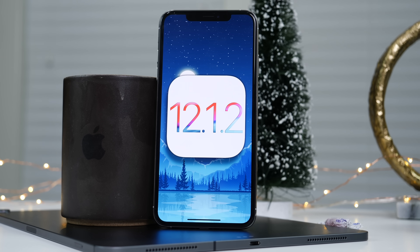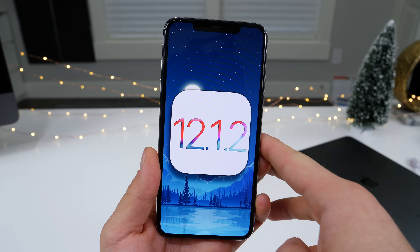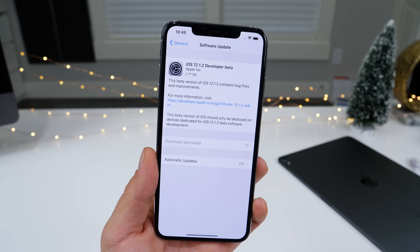Hey guys, Apple just dropped iOS 12.1.2 Beta 1 for developers today. We should be seeing a public beta fairly soon. Let's go ahead and cover everything we know about this firmware, which quite frankly is not much.